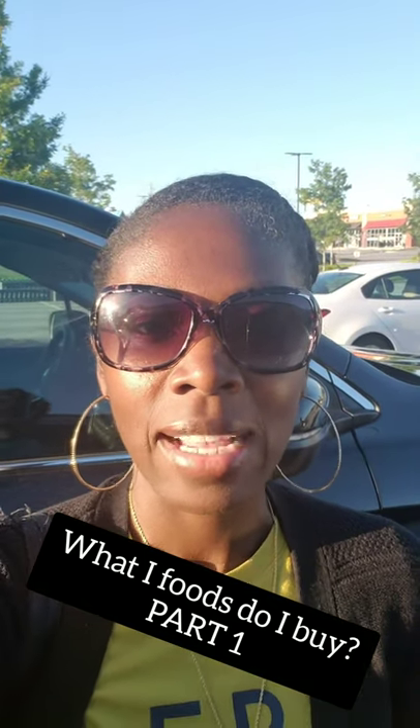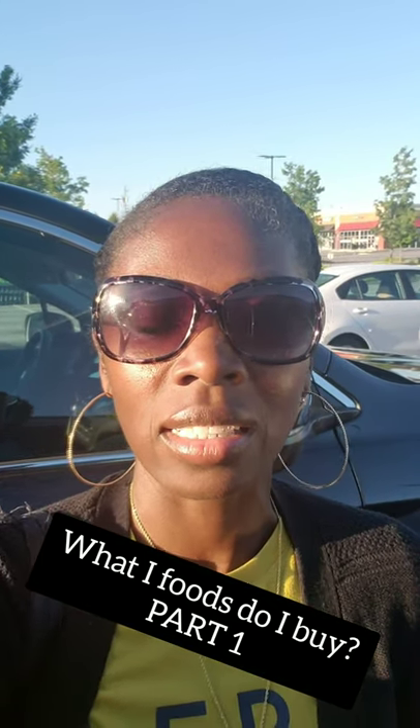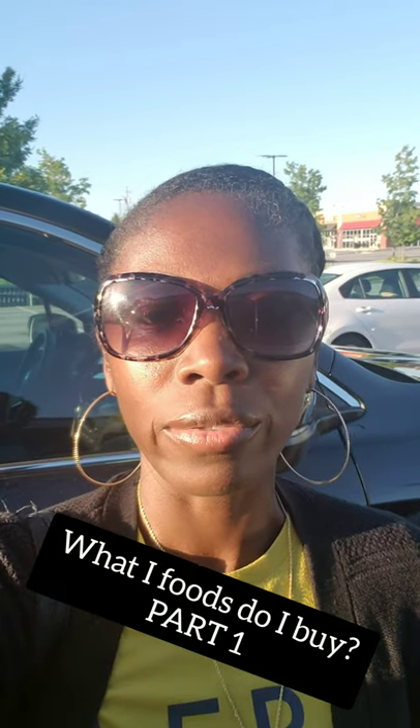Hi everyone. I had a couple people ask me what I eat and how to make better food choices and swap out certain things. So I'm going to take you on a quick shopping run and we're going to go into Sprouts. That's like our farmer's market out here where I live — comparable to Whole Foods but way cheaper. This is where I shop, so let's go.